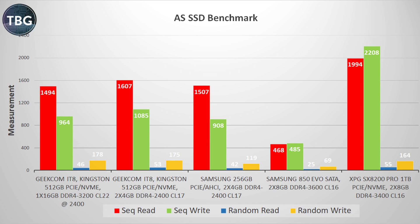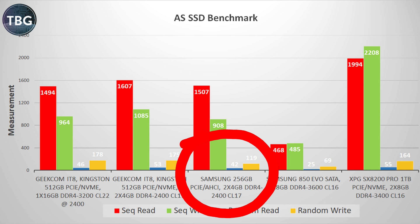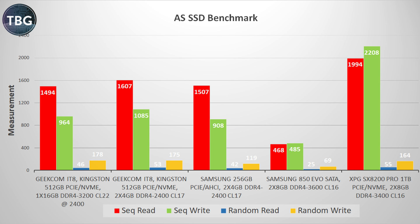The AS SSD benchmark tests SSD performance and the IT8 comes out very well here. The Kingston SSD is a legitimate PCIe drive, coming in well ahead of the Samsung 850 EVO SATA drive and actually beating a first-gen PCIe Samsung 256-gigabyte drive in one of my systems. While the IT8's Kingston drive isn't bleeding edge, it is a legitimate PCIe drive with performance better than first-gen drives and way ahead of SATA — totally sufficient for a system in this price class. Speaking of size, let me show you just how small the IT8 is versus the other test systems.